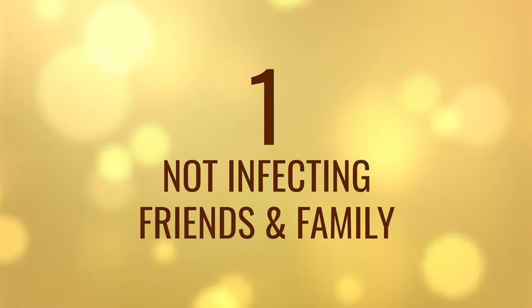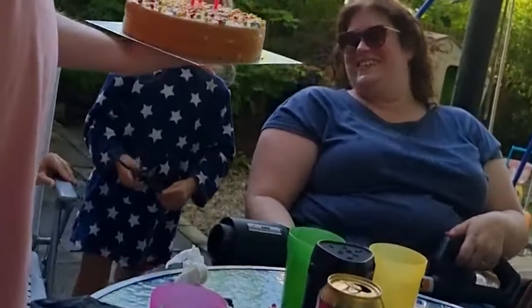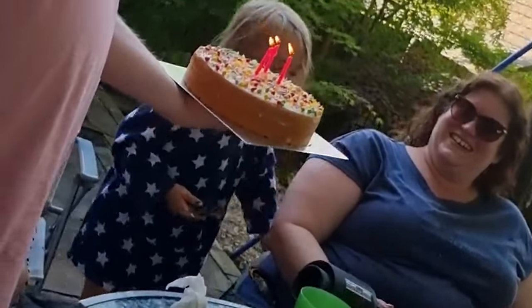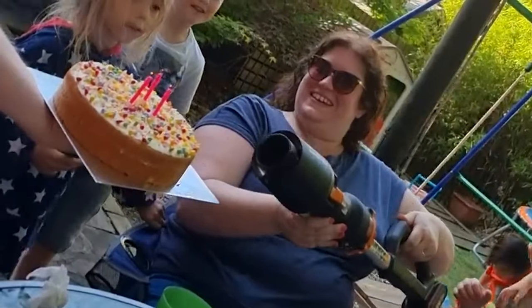Number 1: Not infecting your friends and family. I don't understand why it took a global pandemic to make us realise that spitting all over a cake at a party and then serving it to your friends and family isn't a nice thing to do. So why do all the blowing yourself when there's something that can do it for you? Happy Birthday — here's some cake that I haven't gobbed on.